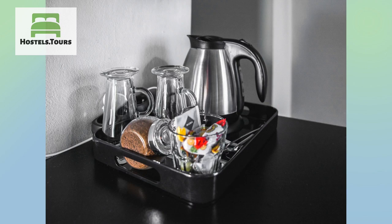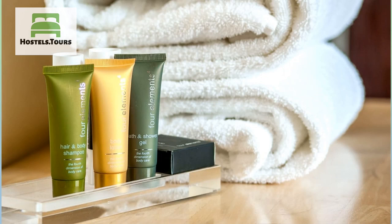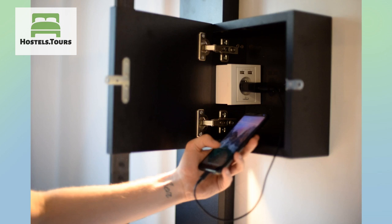Chic and minimalist but still cozy and warm, you'll be slumbering in affordable style and comfort at St. Christopher's Prague. We're an ideal base for exploring the city, especially if local culture is your thing.